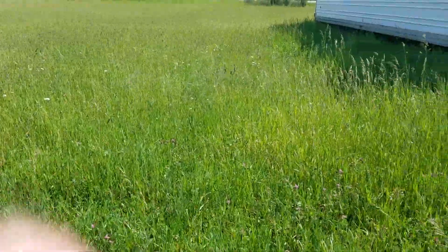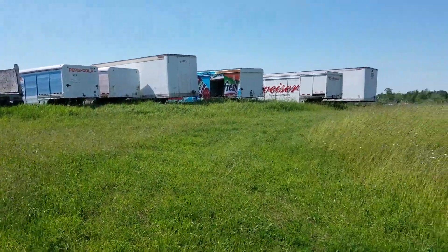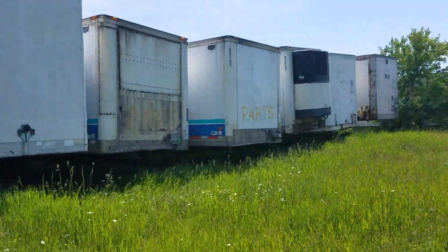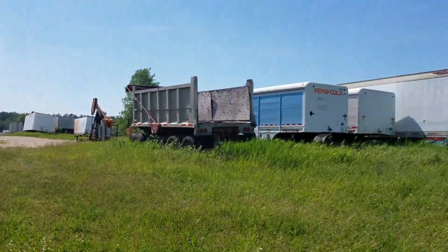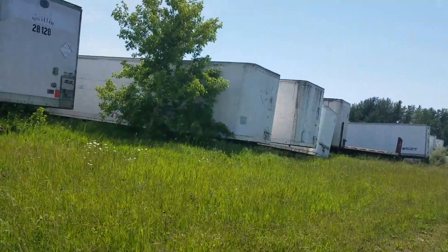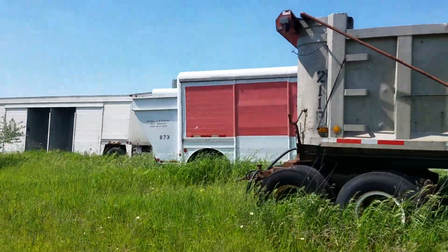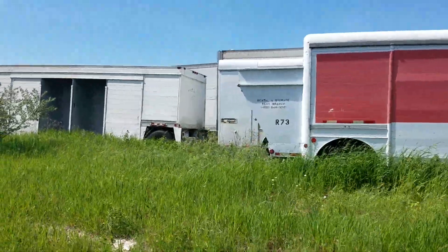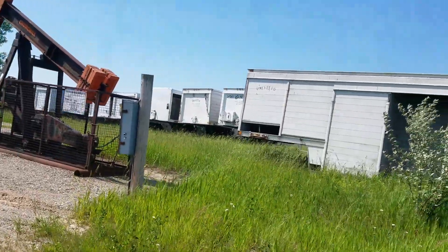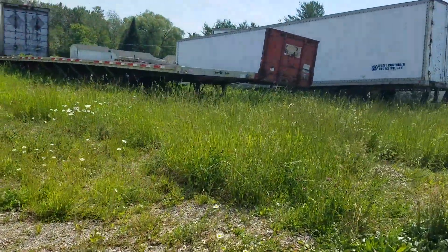I don't even know what you call this exactly — it's just this whole part behind a beer factory type of thing, but I'm gonna go check it out. The amount of trailers that have been sitting here for so long is insane. It's really windy out, but I got shorts on and I'm not planning to walk through that tall grass because of ticks and all that.